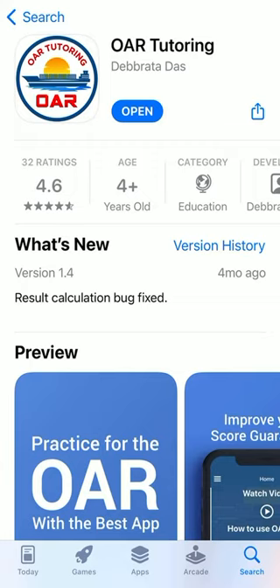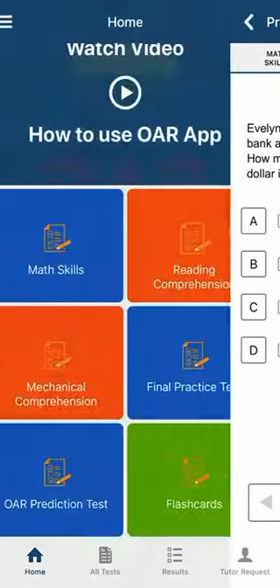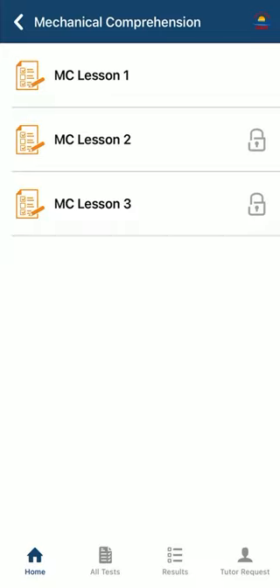Let's go inside the app and see what it actually offers. The most important thing, as I mentioned before, is this OAR prediction test. You could go to this OAR prediction test and take it as many times as you want, and every time you take a test it will reset with new sets of questions so you could practice multiple times.